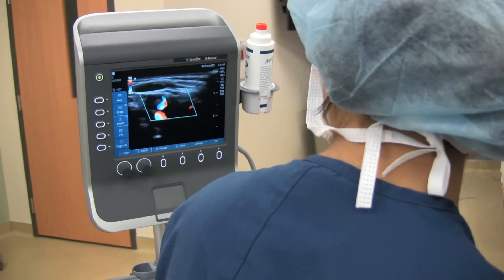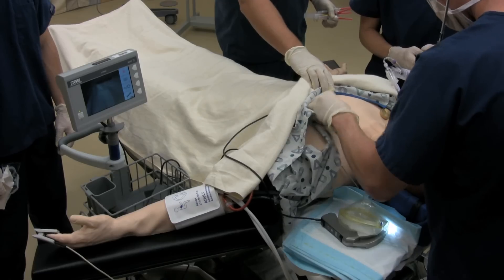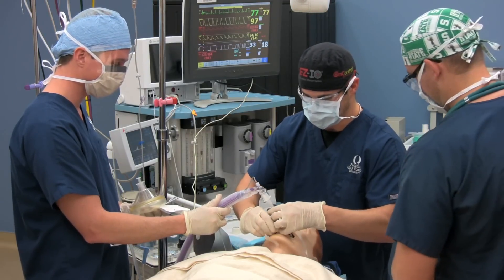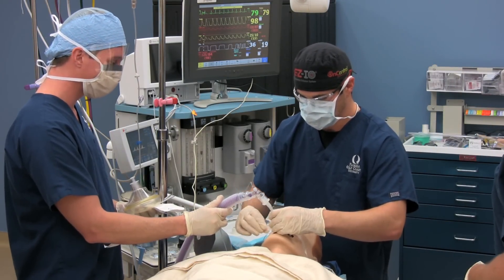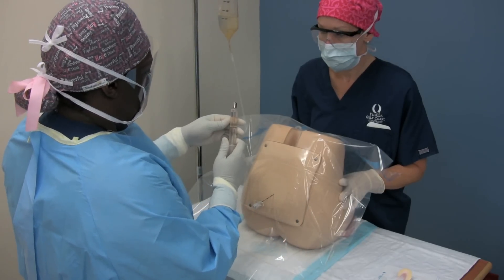They also have an amazing state-of-the-art simulation lab which is really excellent for nurse anesthesia. We actually put our mannequin to sleep and then the computer will generate scenarios which create difficulties for the student, who must then critically think his or her way through the situation — what drugs would they use, how would they correct it — so they can practice technical skills in the simulation lab before performing those skills in the clinical practicum area.